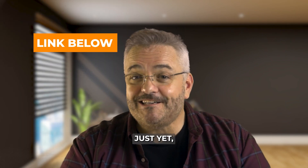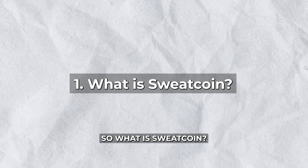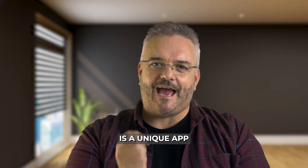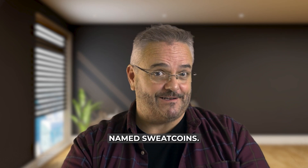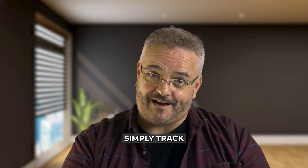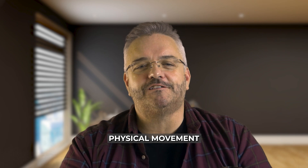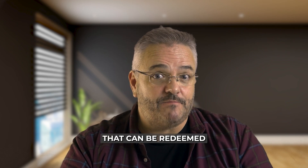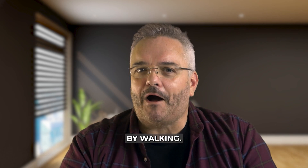If you haven't signed up for Sweatcoin just yet, you can use my link down below to sign up. So, what is Sweatcoin? Well, Sweatcoin is a unique app that rewards you with a digital currency aptly named Sweatcoins for every step you take. Unlike most fitness apps that simply track your activity, Sweatcoin takes it a step further by turning your physical movement into currency that can be redeemed for a variety of rewards. Essentially, it's a way to make money by walking.